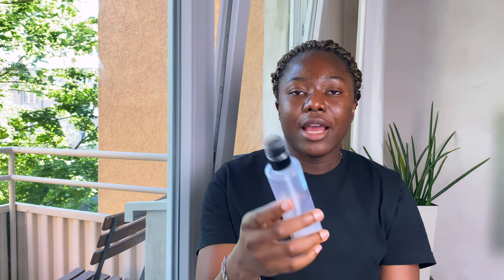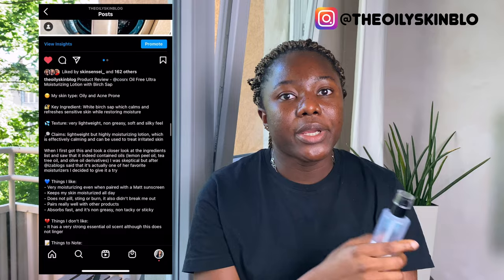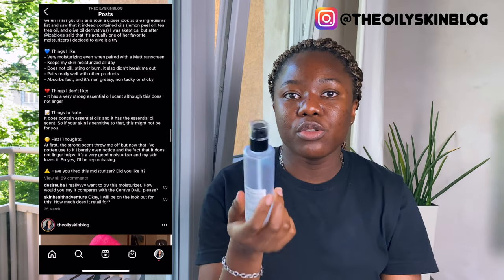So yeah, this has become my favorite moisturizer ever. I enjoy using it, I always look forward to it, and I pair it with a lot of things in my routine and it works for me. I also have a review on my Instagram page at the Oily Skin Blog if you want to read more or check comments from other people about this moisturizer. But that's the end of this video — thank you so much for watching, and I'll see you in my next one. Bye!